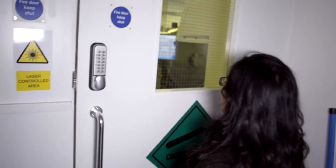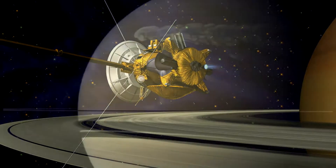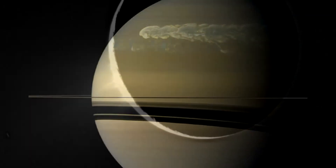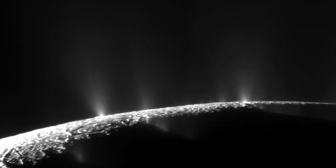This is one of the clean rooms. It's a really good place to test different bits of instrumentation. Our instrument — the electron spectrometer which is orbiting Saturn at the moment — is part of the Cassini plasma suite of instruments that would have been tested here.